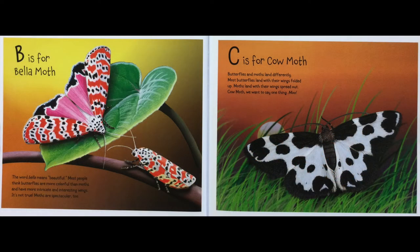B is for Bella Moth. The word Bella means beautiful. Most people think butterflies are more colorful than moths and have more intricate and interesting wings. It's not true. Moths are spectacular too.